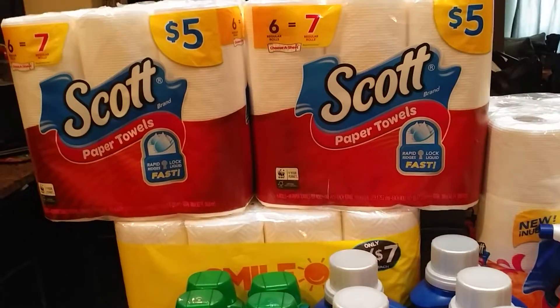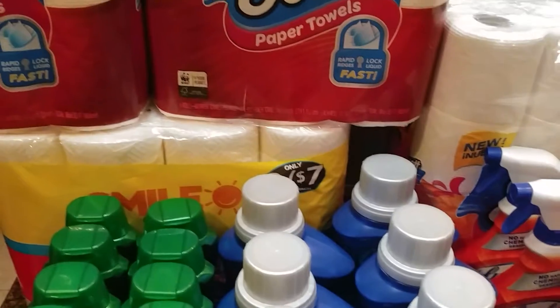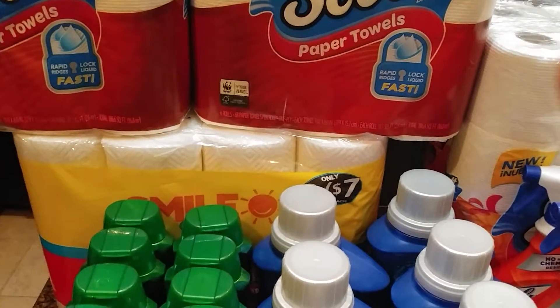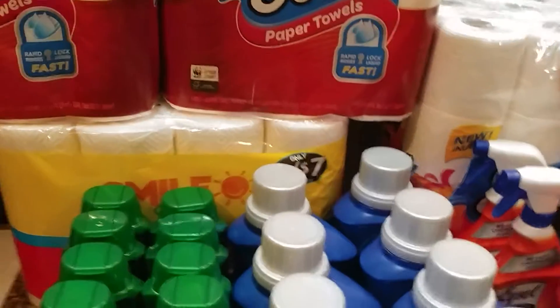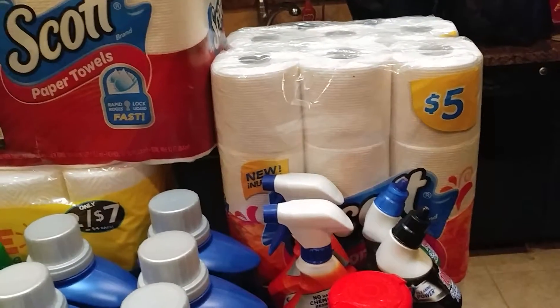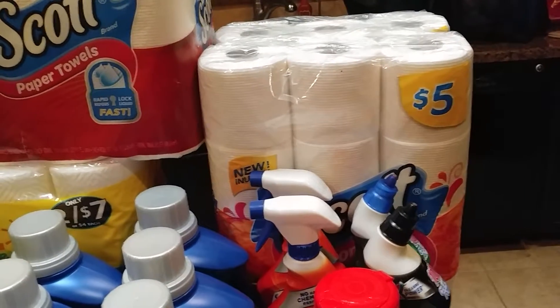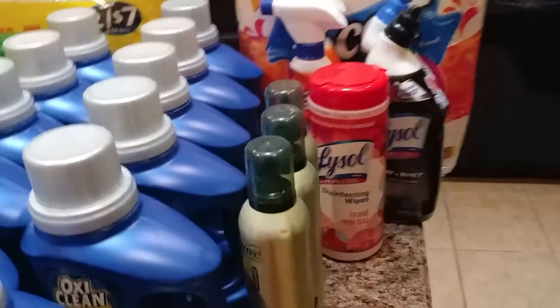I'm almost completely out of paper towels so I did the deal. I went in for some more OxiClean, they were out, and I needed paper towels, so I just used 4,000 points and got a pack of paper towels. Same thing with the Scotts toilet paper — buy one get one half off at Walgreens. Did the deal, used my points and was just rolling them.